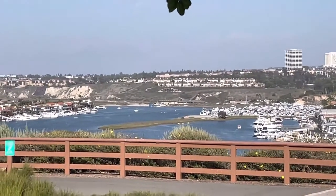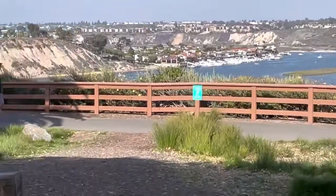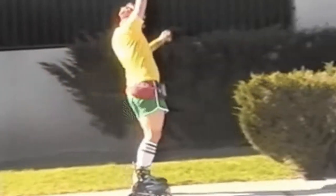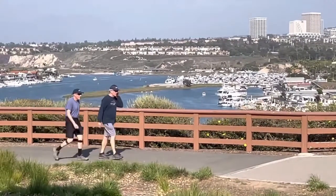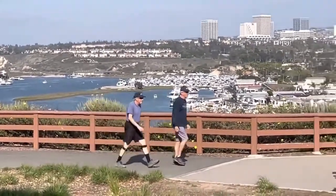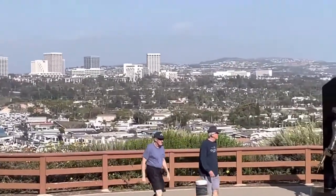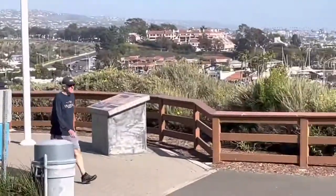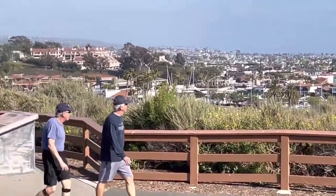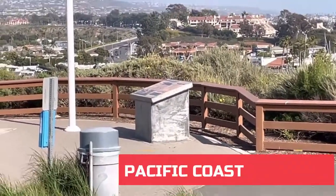I like it. You can bicycle, you can hike, you can rollerblade — you can do just about anything here. Kayak, canoe, paddleboard, get a boat. Overlooking there, you can see those buildings — that's South Coast Plaza. Here we are at the Back Bay. I'm going to pan over here — you can kind of see this is the south end at Pacific Coast Highway.